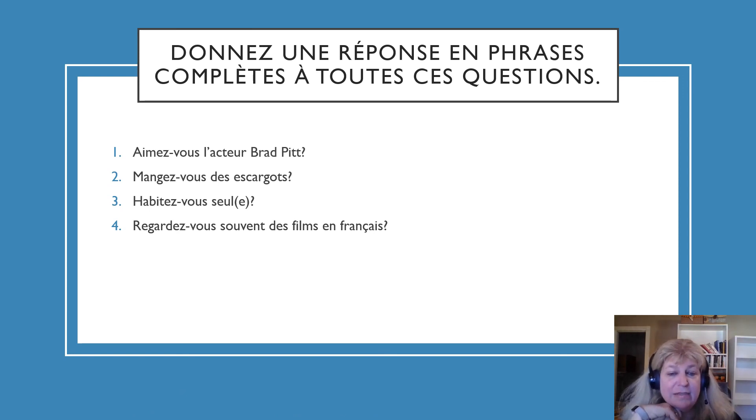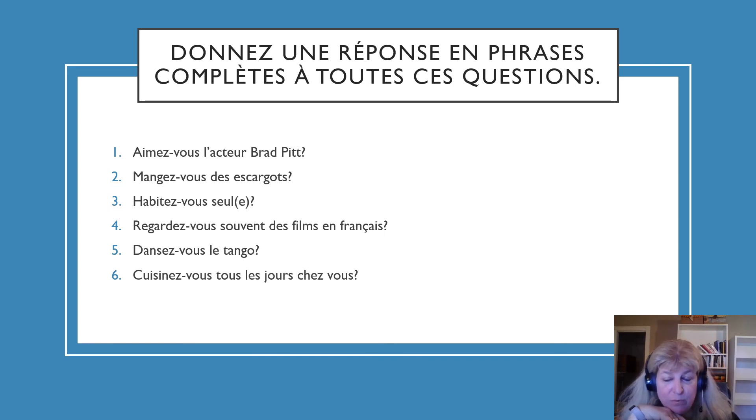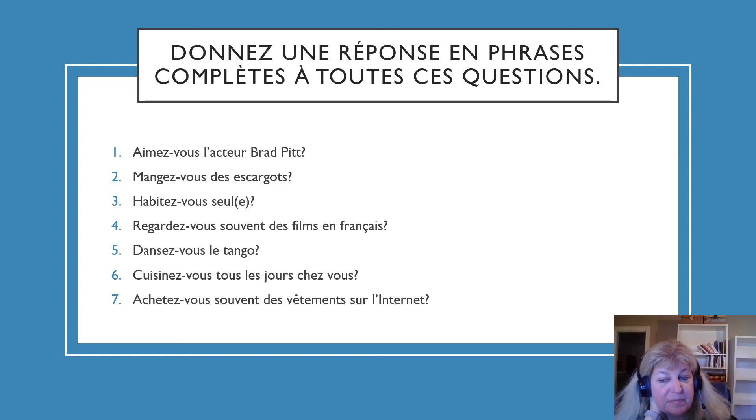Question 4: Regardez-vous souvent des films en français? Do you often watch films in French? Note that regarder means to watch and is a regular ER verb. Question 5: Dansez-vous le tango? Do you dance the tango? Question 6: Cuisinez-vous tous les jours chez vous? Do you cook every day at your house? Question 7: Achetez-vous souvent des vêtements sur internet? Do you often buy clothes on the internet? Those are your seven questions, and you would want to answer all of them.